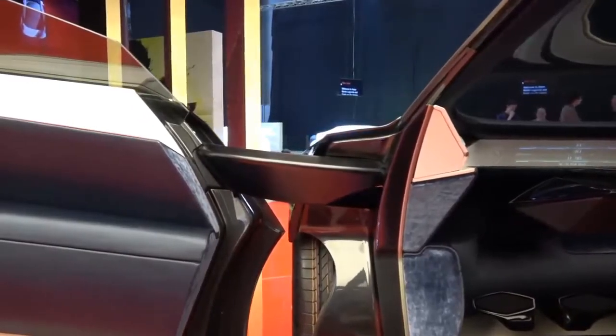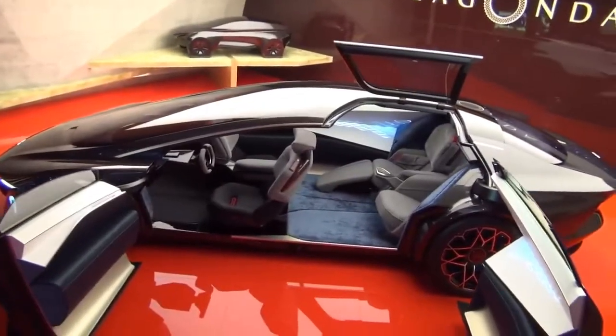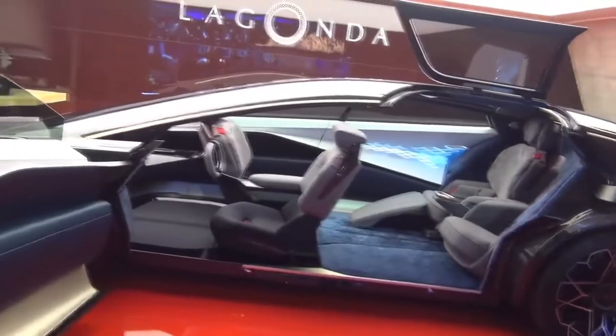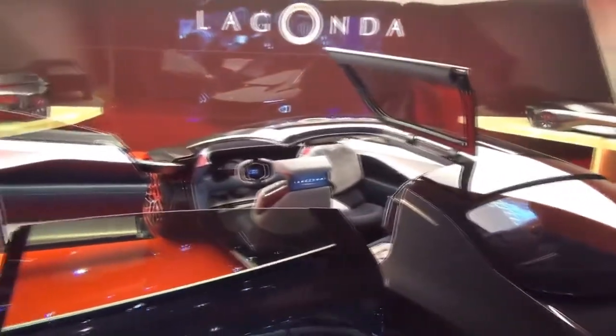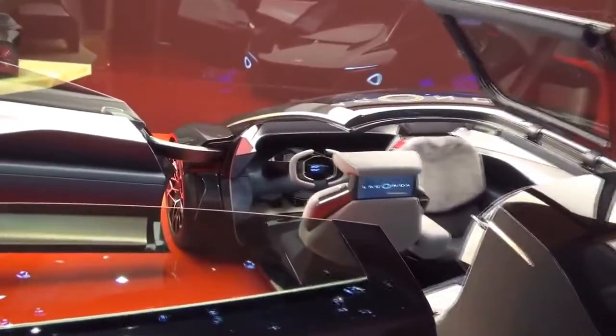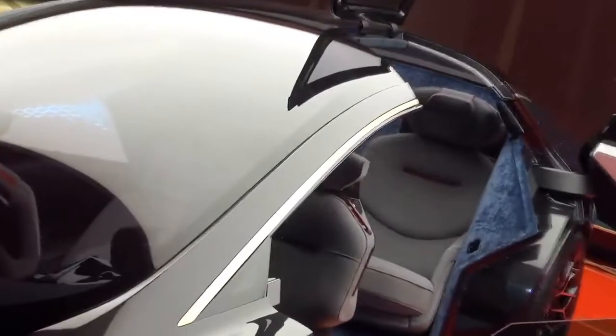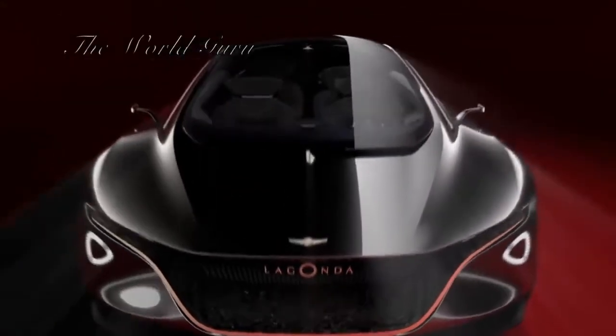They intend for Lagonda to represent next-generation automotive luxury. By using electric motors, they're able to significantly increase the cabin space of the vehicle, with plenty of room for four passengers and a sleek, elegant look created by the use of carbon fiber, ceramics, silk, and cashmere. The doors open up into the roof so passengers can walk into the car and stand in front of the seating before sitting down, and the front seats are able to spin around to face those seated behind.